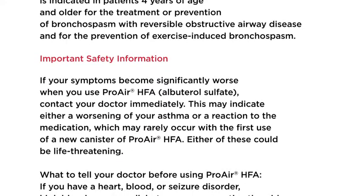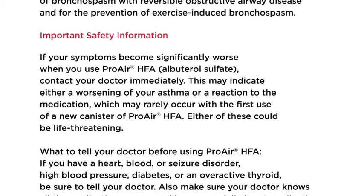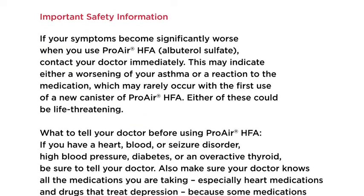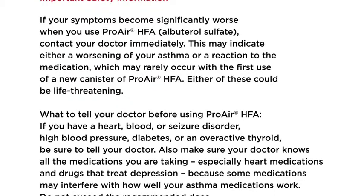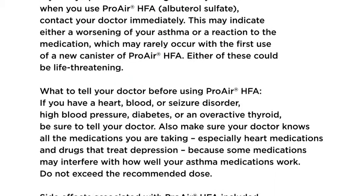Important safety information: If your symptoms become significantly worse when you use ProAir HFA albuterol sulfate, contact your doctor immediately. This may indicate either a worsening of your asthma or a reaction to the medication, which may rarely occur with the first use of a new canister of ProAir HFA. Either of these could be life-threatening.